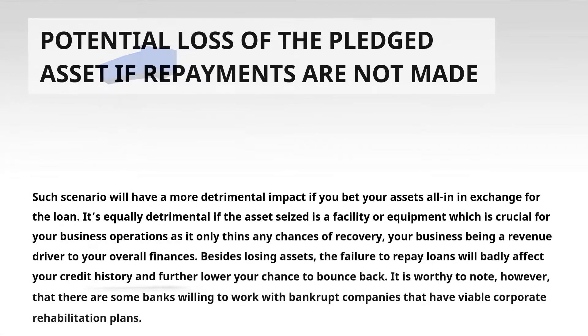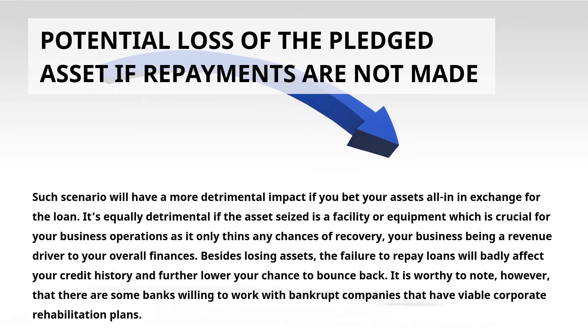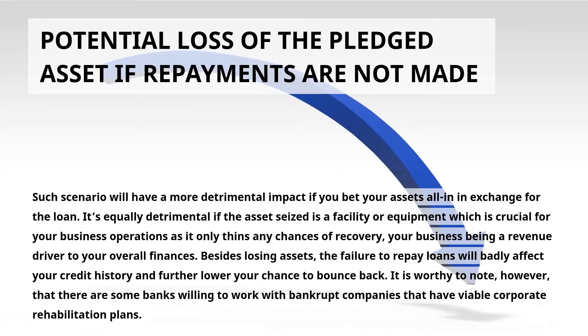Cons. Potential loss of the pledged asset if repayments are not made. Such a scenario will have a more detrimental impact if you bet your assets all in exchange for the loan. It's equally detrimental if the asset seized is a facility or equipment which is crucial for your business operations, as it only thins any chances of recovery.